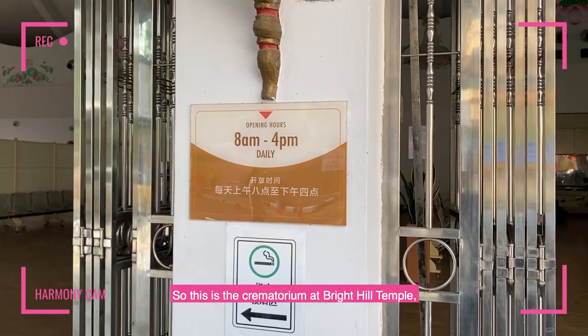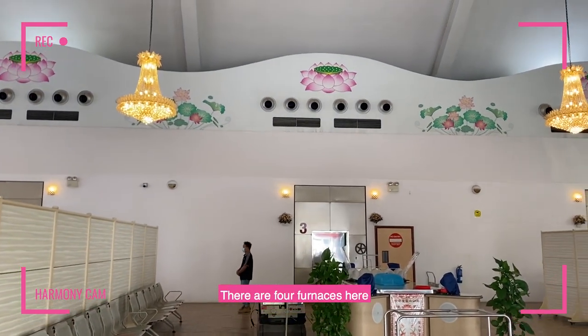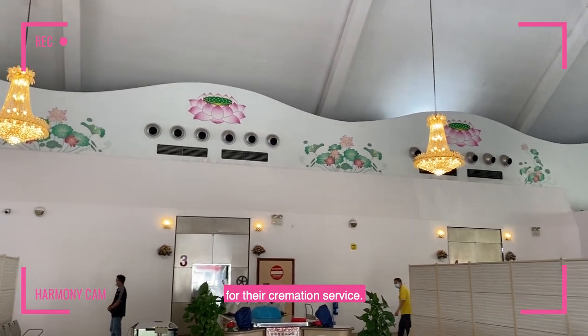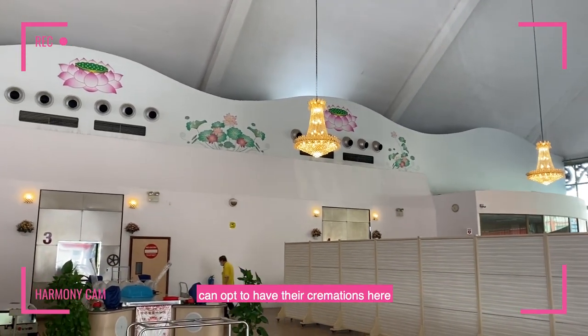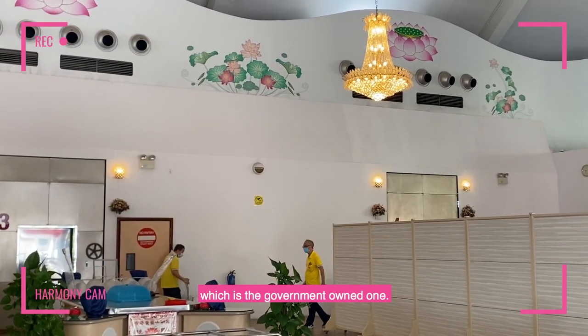This is the crematorium at Bright Hill Temple, Kuangming Shan. There are four furnaces here for their cremation service. Buddhists and Taoists can opt to have their cremations here instead of Mandai crematorium, which is the government-owned one.